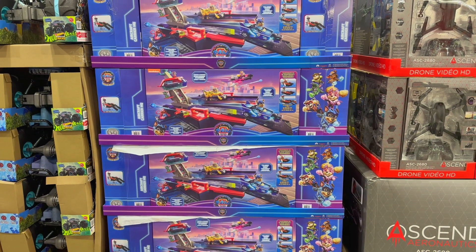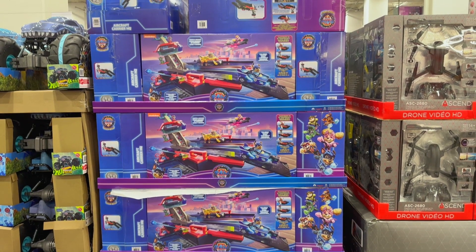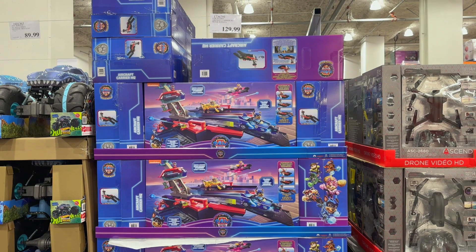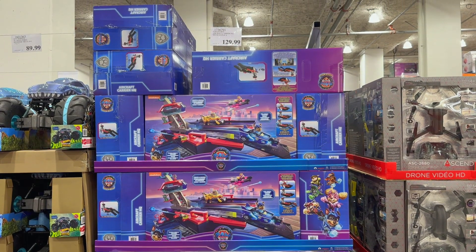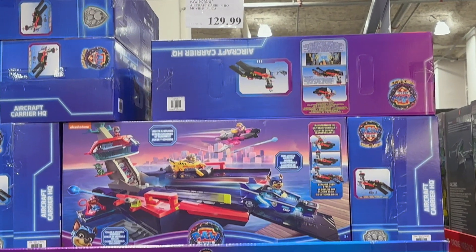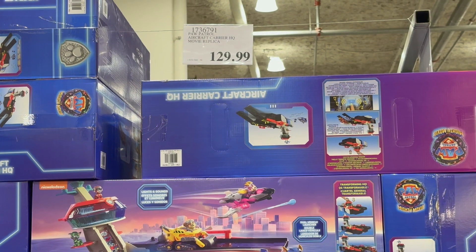The Paw Patrol Aircraft Carrier HQ is priced at $129.99 in store and $139.99 online. Measuring over 60 cm long, it has lights, sounds, and transformation features. This Mighty Pups figure and vehicle was a winner of the 2023 Toy of the Year competition.